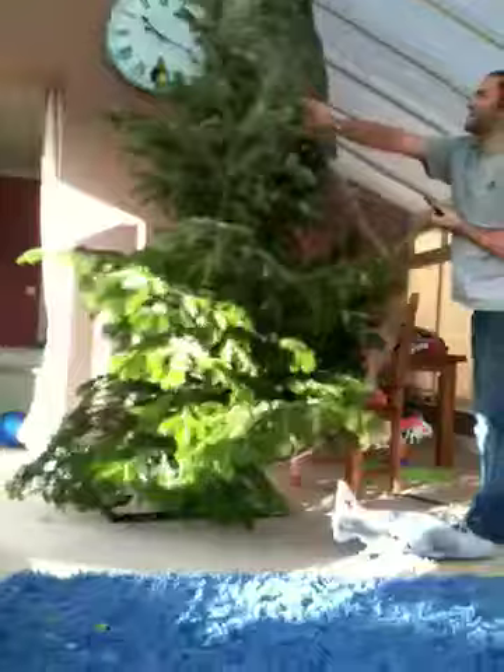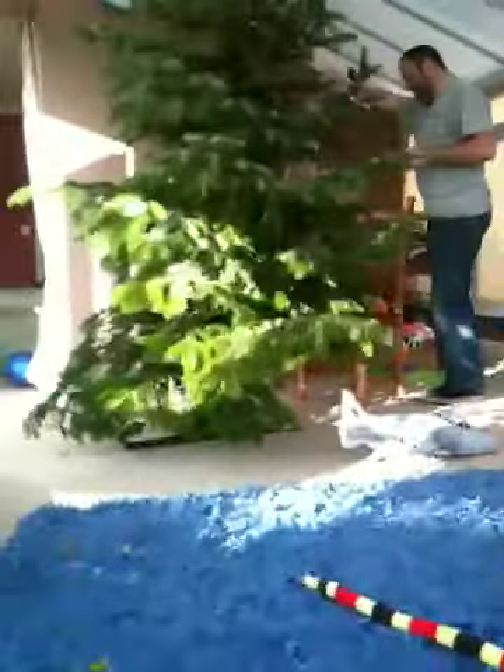Look at that. What do you think? It looks good, doesn't it? Yeah. Is it good, Mummy? Yeah, it does look good.